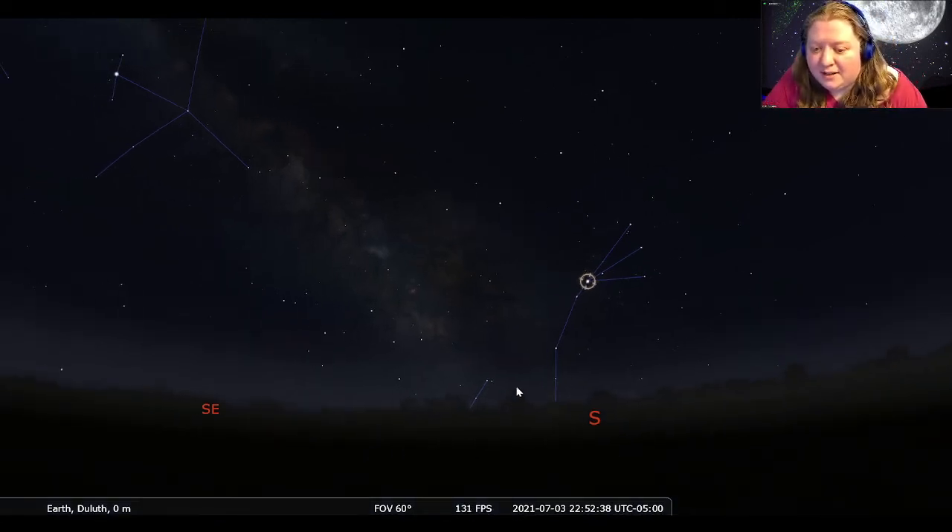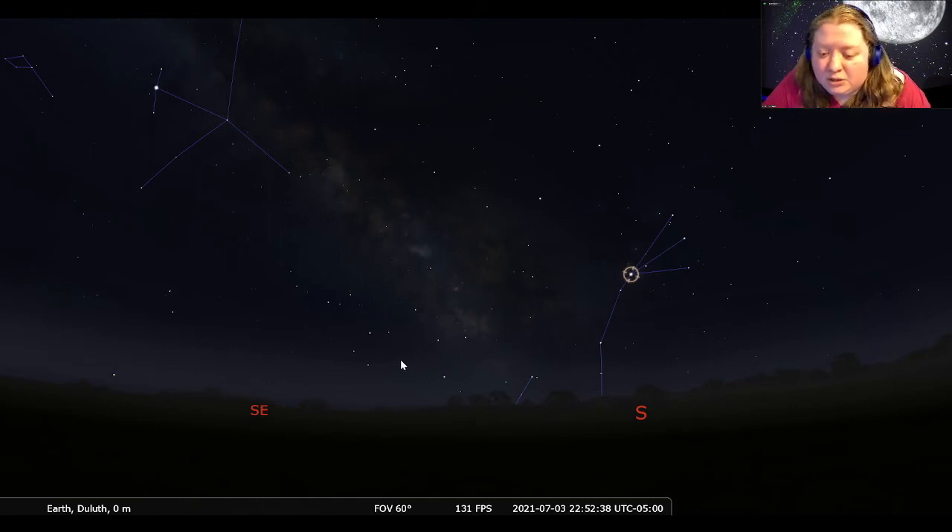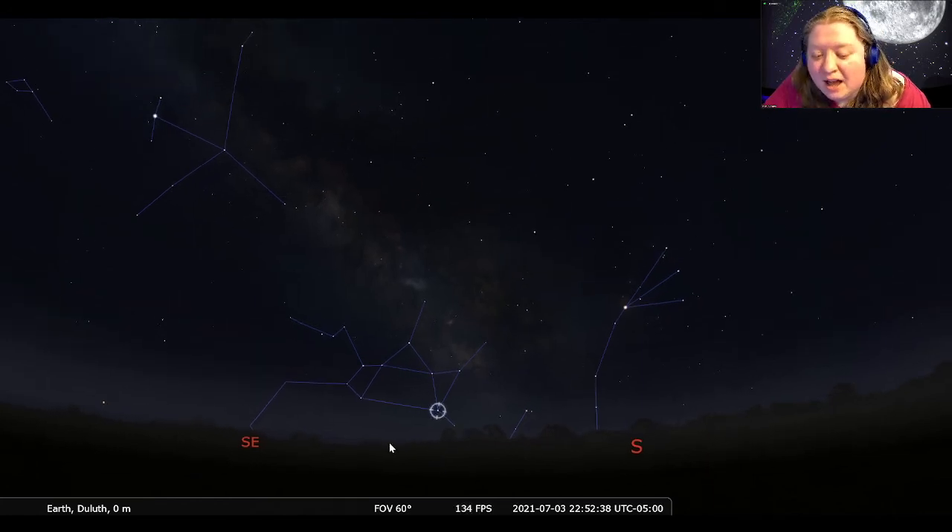Just opposite across the Milky Way, which cuts down here in the south — and it is a gorgeous time to see the Milky Way if you can find dark skies in summer — we see what really looks like a teapot, with the body, handle, top, and spout. This teapot is actually the constellation Sagittarius, which is supposed to be a centaur. I'm not quite sure how you get a centaur from a teapot, but that is one of the other summer constellations we can see up this month.